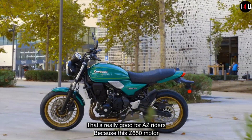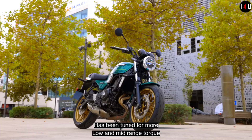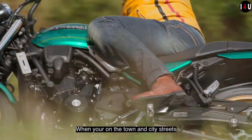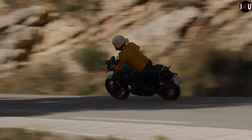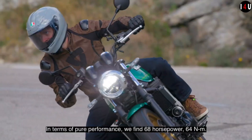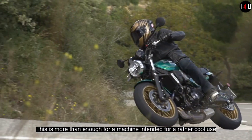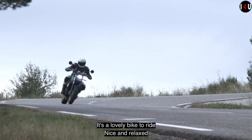This machine is built on a high tensile steel trellis frame. In dimensions, the overall length is 2065mm, overall width is 800mm, and overall height is 1115mm. The front tire size is 120/70 on a 17-inch wheel, and the rear tire size is 160/60 on a 17-inch wheel. The wheelbase is 1405mm and the ground clearance is 125mm.